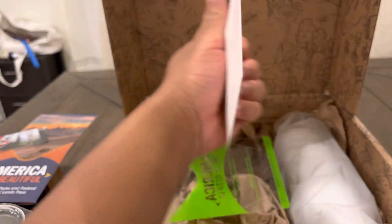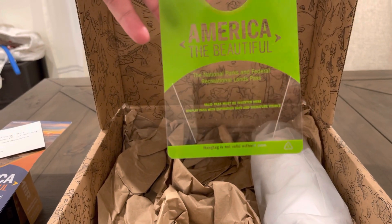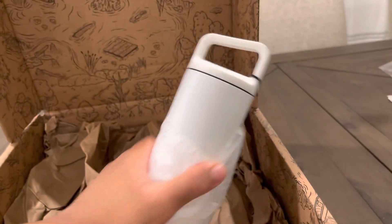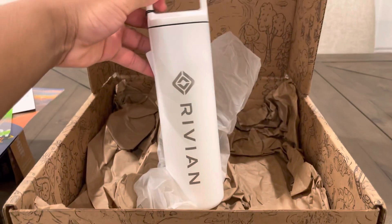It's a great company. So this is a pass you put on your car, I believe. And we got one more water bottle — let's see what this looks like. Very nice. Definitely taking this to work.